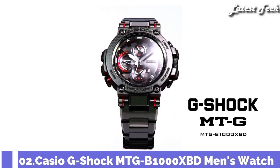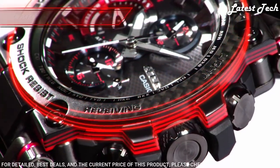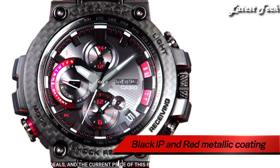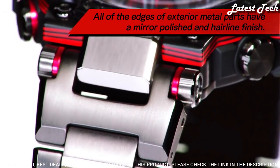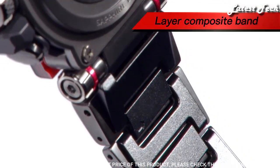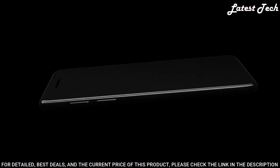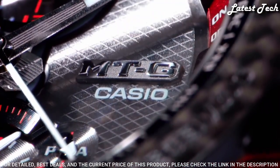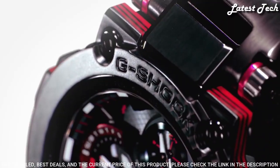Number 2: Casio G-Shock MTG-B1000 XBD Men's Watch. Solar quartz movement and 5544 caliber, polymer, carbon case of round shape. Case dimensions are 51.7 mm in diameter and 14.4 mm in thickness. Display type: analog. This timepiece has sapphire anti-reflection coating glass and 200 m water resistance.